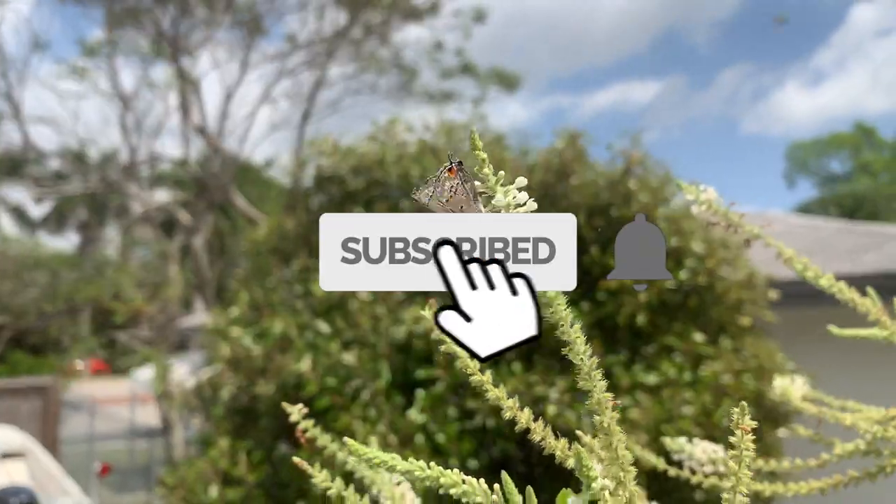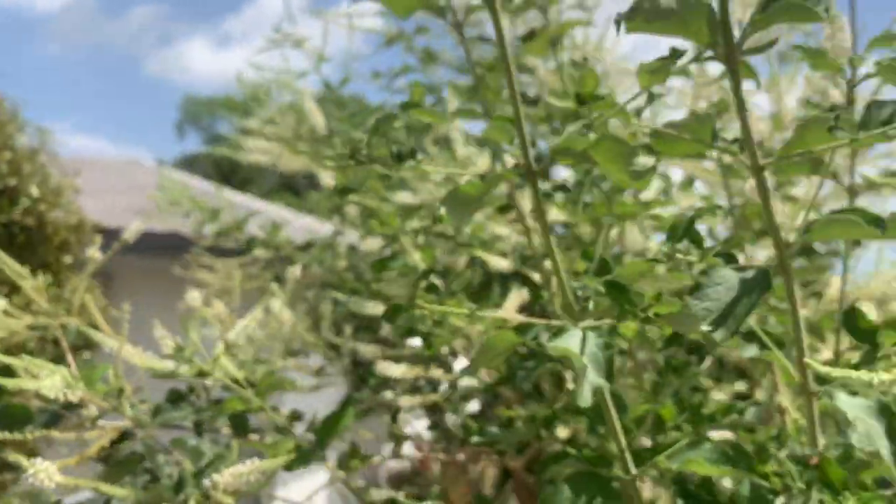It's a hairstreak, and hairstreaks absolutely love sweet almond bush.